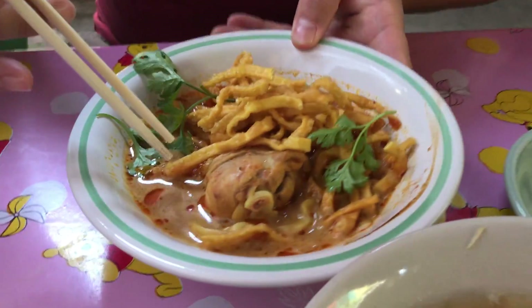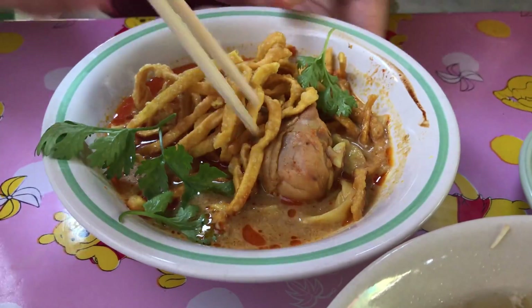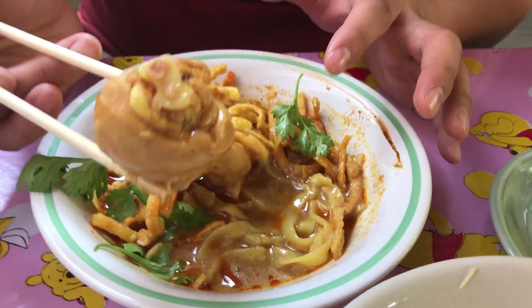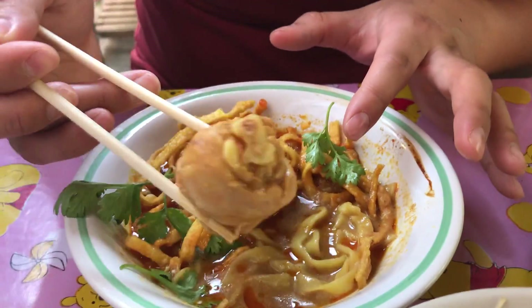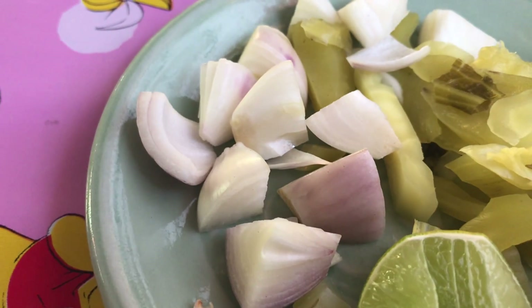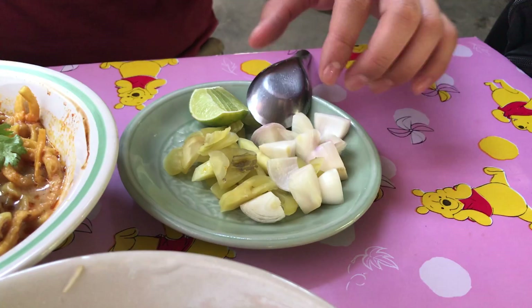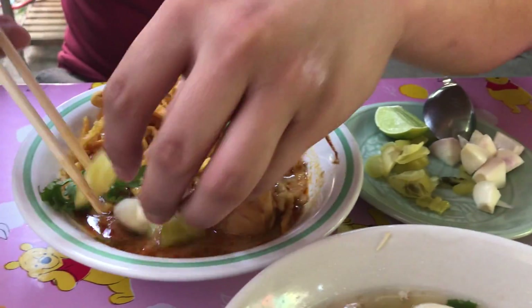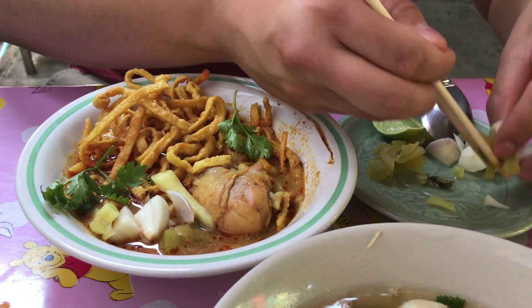We got an order of the chicken Khao Soi. Oh my gosh, look at this — they gave us a whole chicken drum, and on the side they gave us some pickled greens, shallots, and lime to go with it. I'm going to go ahead and add that right into my Khao Soi. Yes, this is a must — shallots and pickled greens.